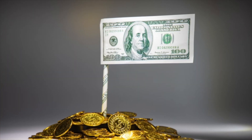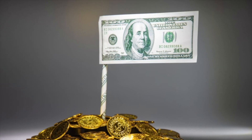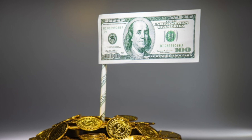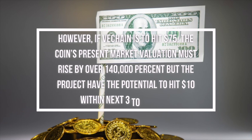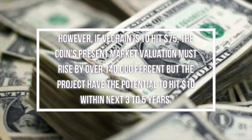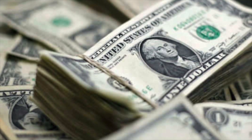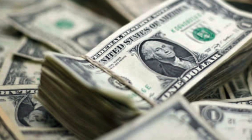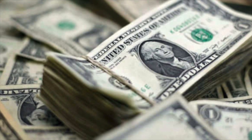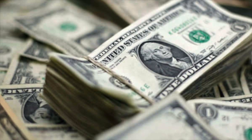Some market analysis indicates VET is going to hit $75. That means VeChain would attain $10 and then surge above $70. However, if VeChain is to hit $75, the coin's present market valuation must rise by over 140,000%, but the project has the potential to hit $10 within the next 3–5 years. This highlights how big an opportunity can be seen here — so what is stopping you from going for VeChain, given its potential to go bullish?